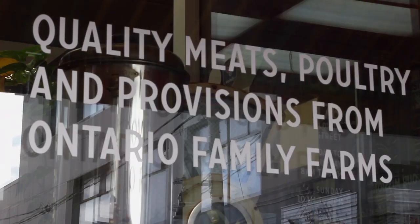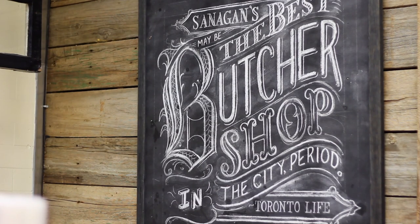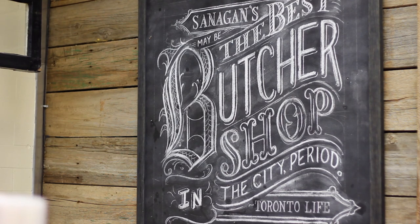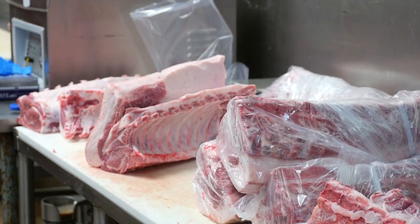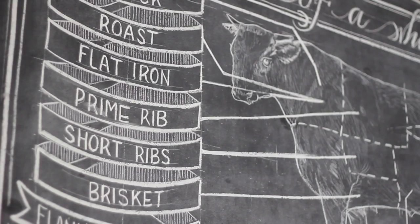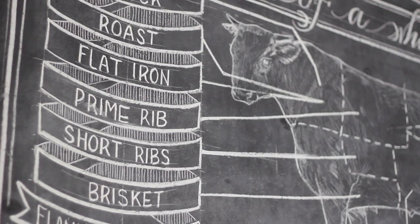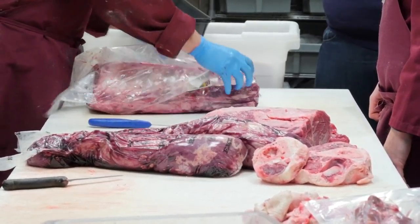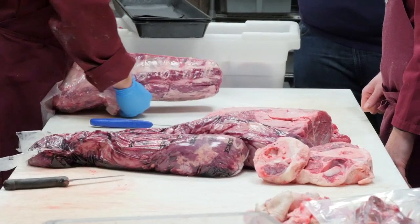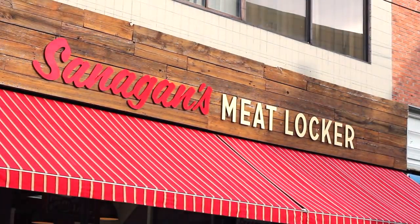Between most of my staff, we bring over 50 years of culinary restaurant experience to the food purveying world, food retail. And we pride ourselves in being able to cut meat very well, but also know how to cook it along the way. So that's one of the main distinguishing factors about our shop — it's truly from farm to table.